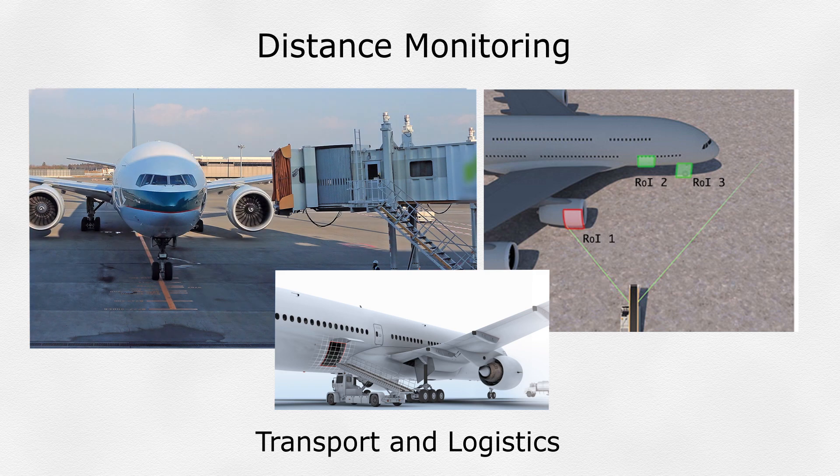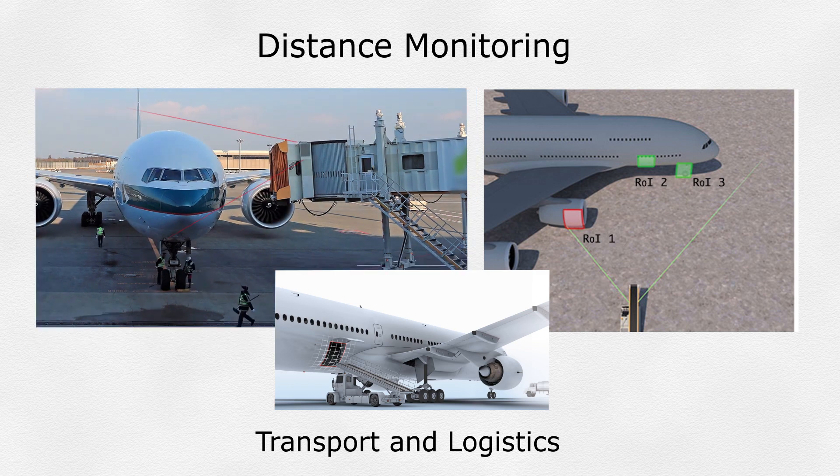Distance Monitoring: monitoring the closest point within a region of interest can simplify the approach of sport vehicles to their targets, reducing the potential of a crash and damage.